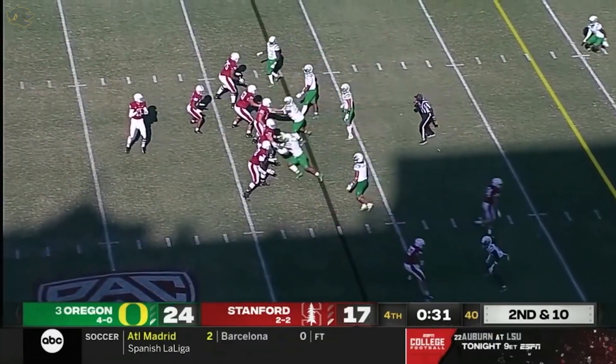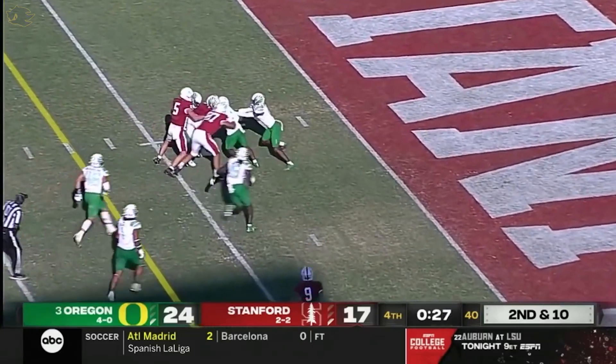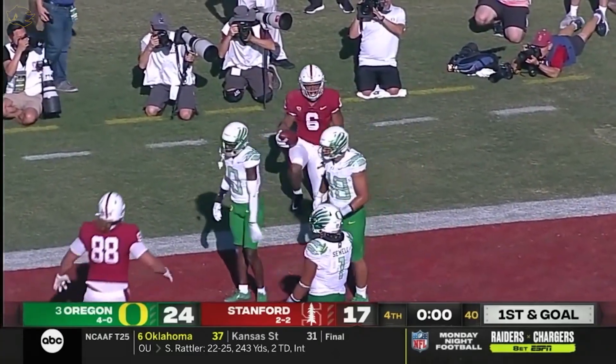They're two best pass catchers. McKee throws across the middle — the play wasn't stopped, that's caught. Stanford goes to the other side — this one is caught for a touchdown.